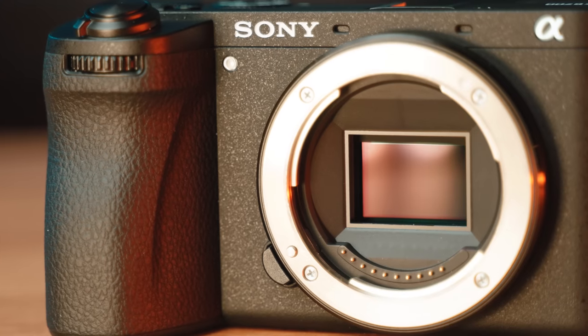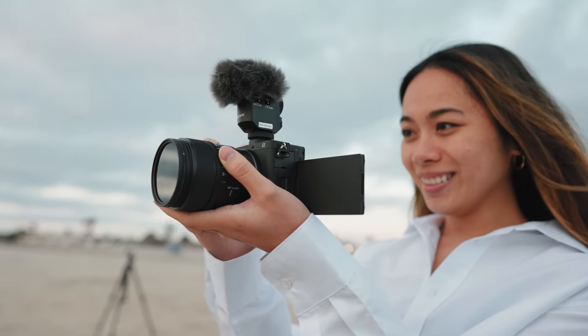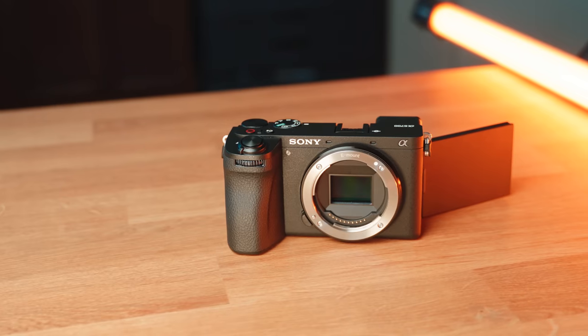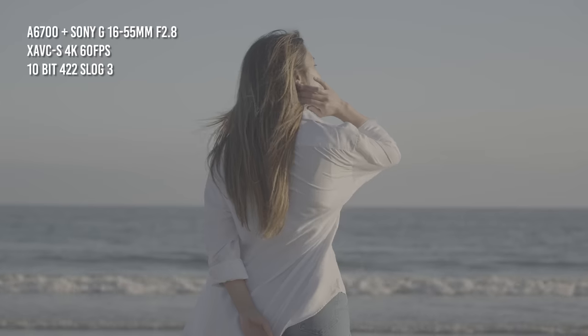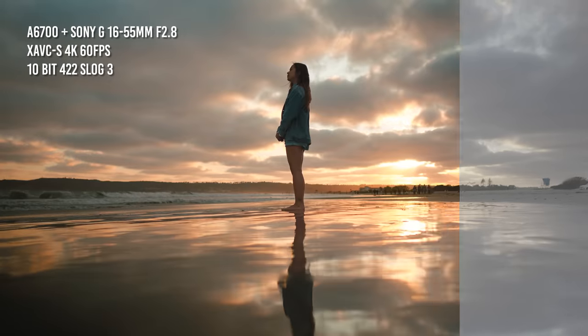We got a 26 megapixel back-illuminated APS-C sensor for added low-light performance, 14 stops of dynamic range when recording video, Sony's new AI-based real-time autofocus technology for more accurate tracking and subject recognition, up to 11 frames per second for both mechanical and silent shutter for raw photos, 6K oversampling compressed into a 4K full-pixel readout with 4:2:2 10-bit all the way up to 120 frames per second and 240 frames per second in HD, advanced image stabilization with up to 5 stops, and custom picture profiles like S-Log2, S-Log3, and S-Cinetone with assignable user LUTs.